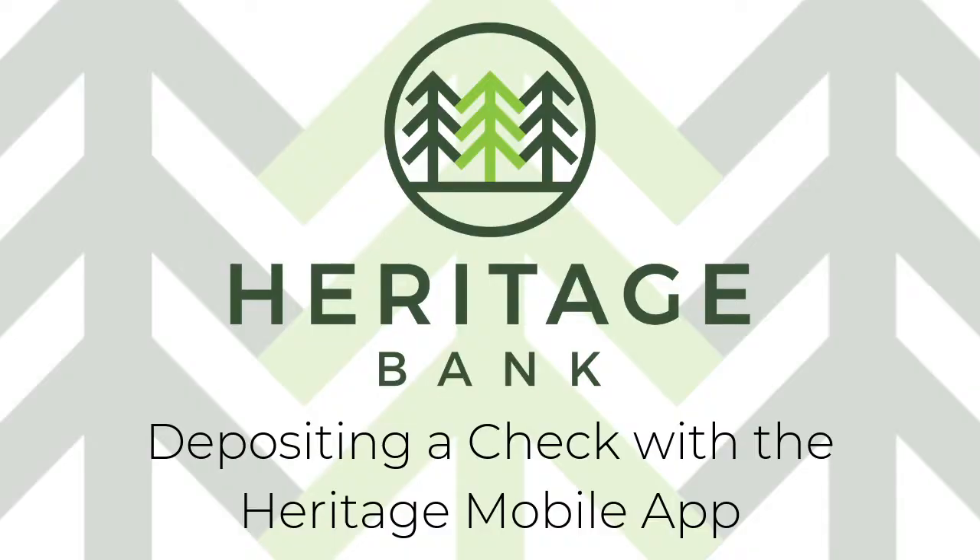Did you know you can deposit your checks right from your phone using our secure Heritage Bank mobile app? Deposit them anytime and anywhere, whatever is convenient for your schedule. Depositing a check using our app is extremely easy. Just follow these simple steps.